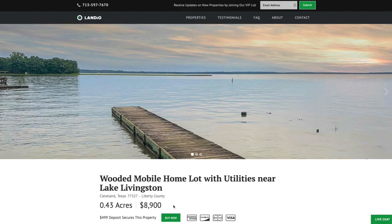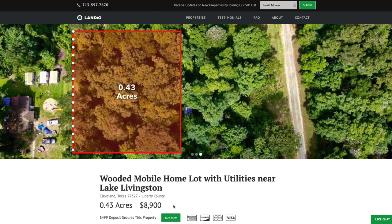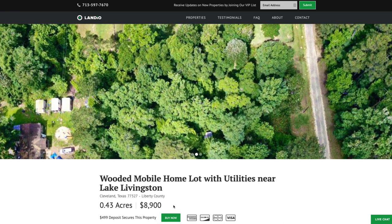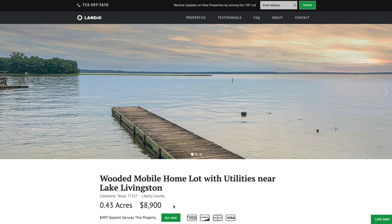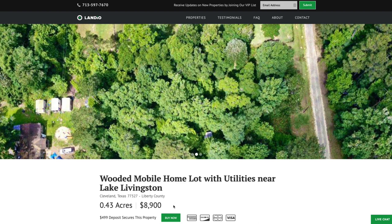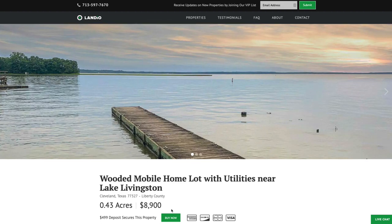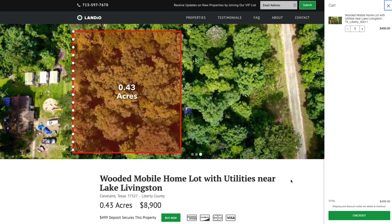One of the main questions we receive is about financing. Financing on our properties really varies on a property-by-property basis — some properties we can finance, some we cannot. The majority of our properties are cash sales where the buyer just pays the amount listed and we cover all closing costs with no other commissions or fees. This happens to be a property where we can finance your purchase with a down payment of only $499. When you click the buy now button and complete the checkout process, that deposit serves as your down payment to secure the property.